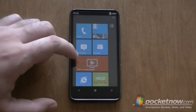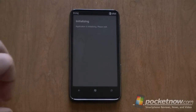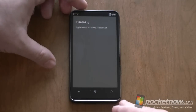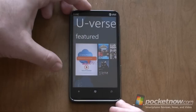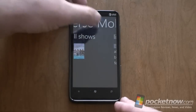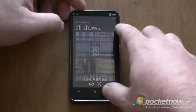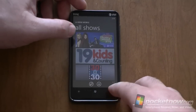Let's look at the U-verse Mobile. So this is a nice U-verse app that they added. You can browse all shows and download more. This is a TV show app so that we can stream and download.